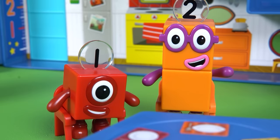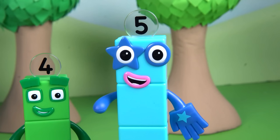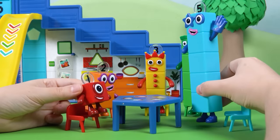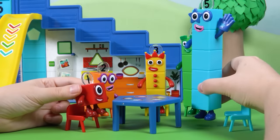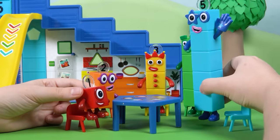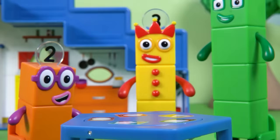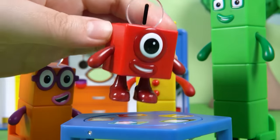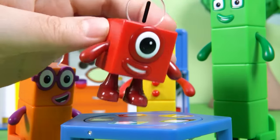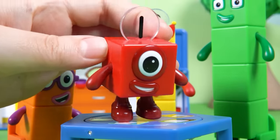One, two, three, four, and five. Our Number Block friends are having a meeting. They're trying to decide what fun game to play today. Can you see them all? Number Block 1 has an idea. Can you guess what it is? They're going to play hide-and-seek.